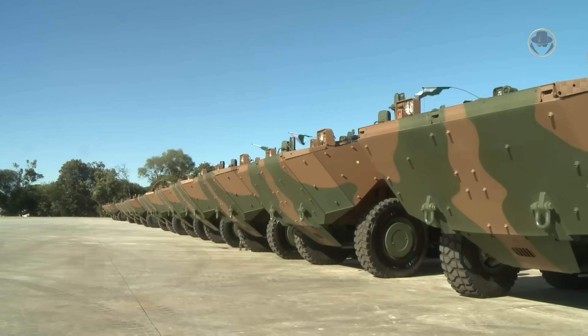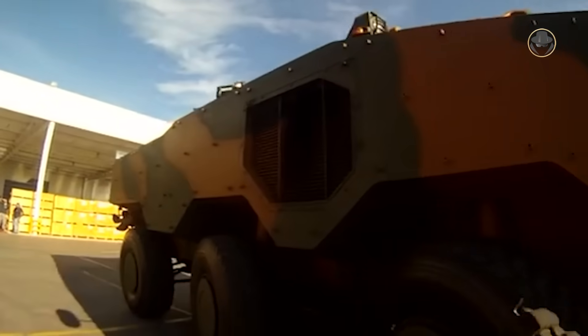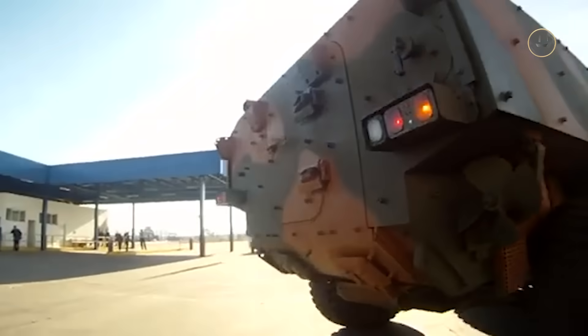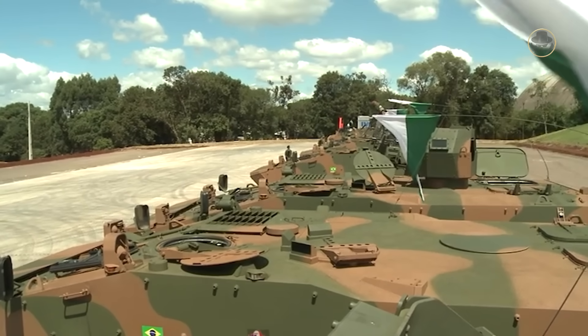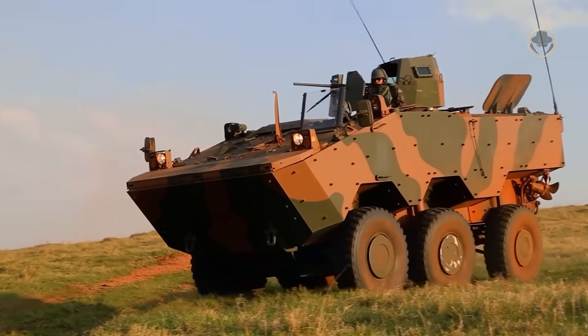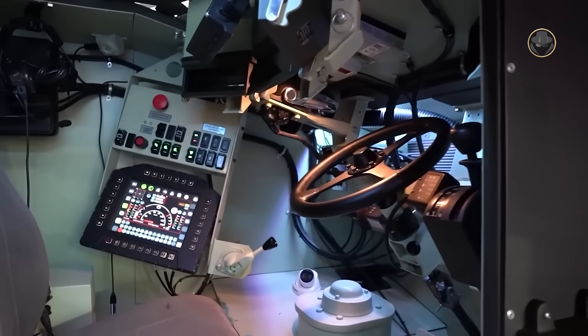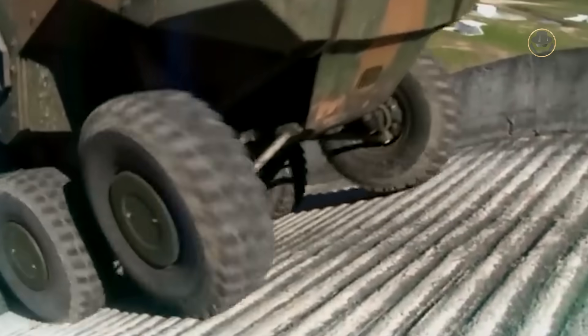The VBTP-MR's steel hull is resistant to 12.7mm and 7.62mm armour-piercing rounds at the front and other areas respectively. For enhanced protection, it can be fitted with add-on composite armour blocks. In its top configuration, the protection level rises to 25mm and 12.7mm armour-piercing rounds at the front and other areas respectively. The Guarani's combat weight ranges between 14.5 to 25 tons, depending on the protection level and mission equipment. The interior is equipped with spall liners, and the V-shaped hull can withstand mines containing an explosive equivalent to 6 kilograms of TNT.